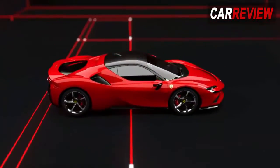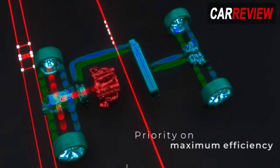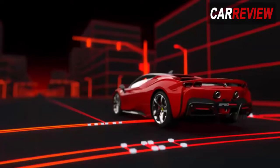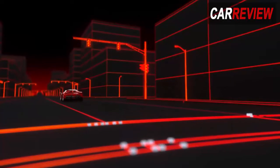The first is an F1-derived MGU-K — motor generator unit kinetic — located between the engine and gearbox, while a further two motors work on the front axle. So it's not just Ferrari's first plug-in hybrid, but also its first AWD two-seated sports car.